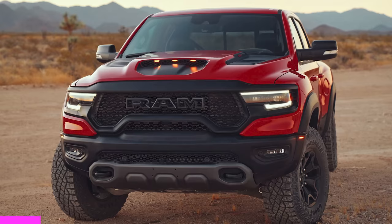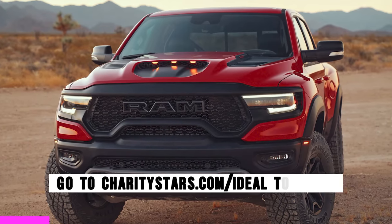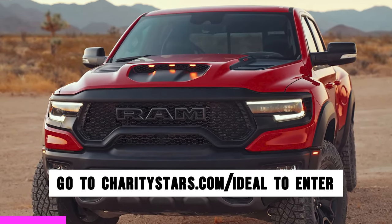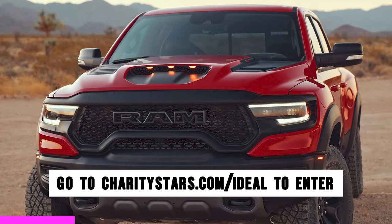Hey guys, real quick — I know we're talking about cheap supercars that are fast, but what if I told you there was a truck that was faster and you can win it? We're teaming up with Charity Stars, and they're giving away a brand new 2021 Dodge Ram TRX.